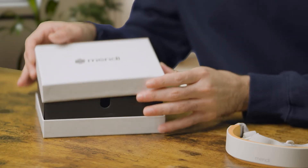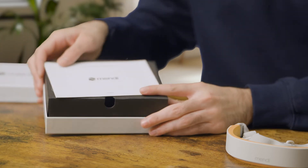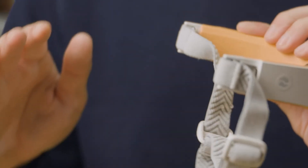Alright folks, the moment of truth — let's crack open this box and see what Mendy has tucked away for us. Right off the bat, the packaging is neat and tidy. It's always a good sign when a company puts thought into the unboxing experience. Here's the star of the show: the Mendy headset. It feels lightweight, the headband seems adjustable and comfortable, and the design is sleek and modern.